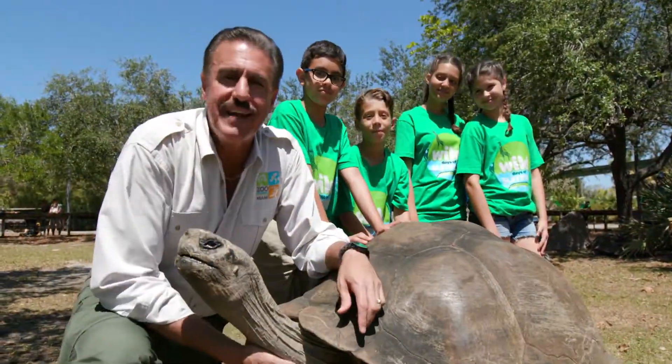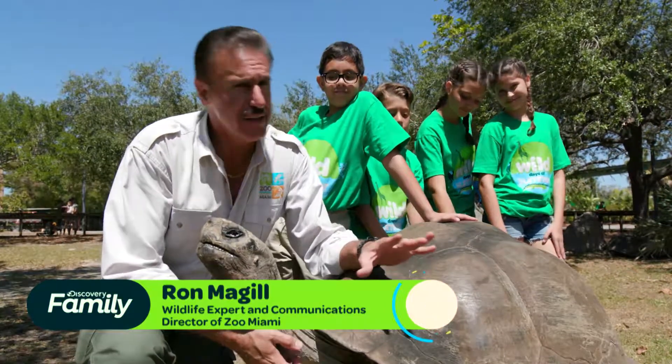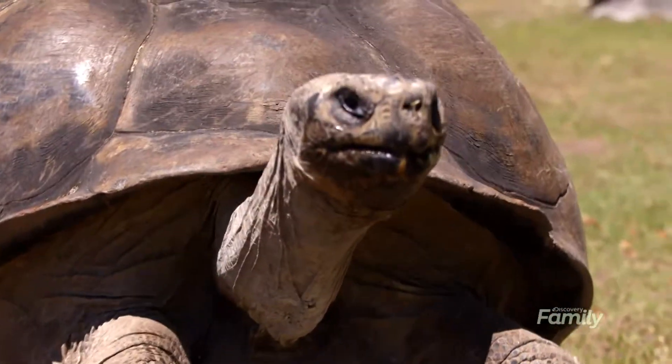Welcome to Zoo Miami. Today we're on the Galapagos Tortoise exhibit. Galapagos tortoises are the largest land tortoises in the world. These guys do not swim in the water like the big sea turtles, but they live on land and they have the big club feet.